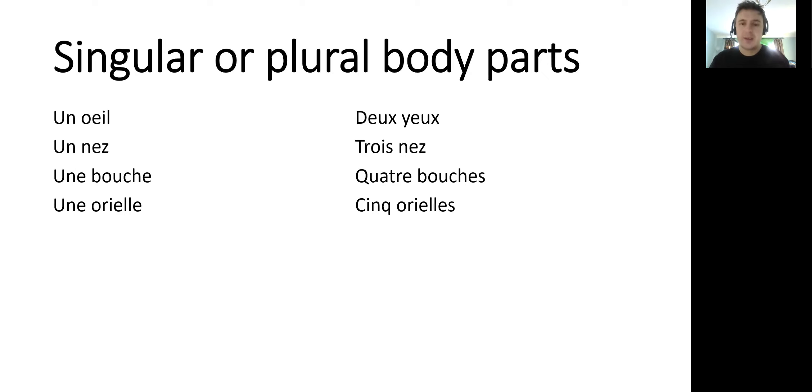Une oreille, cinq oreilles — that's one tongue or ear, and cinq oreilles is five. You can see this is feminine as well because it's U-N-E. Un bras, six bras — arms. One arm, six arms. And is this masculine or feminine? Well done, it's masculine because it has U-N.